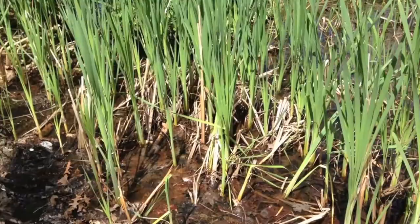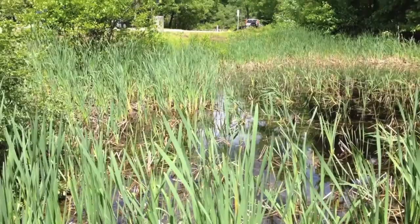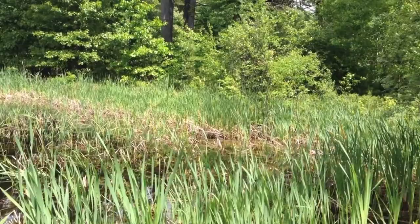I think I just saw another damselfly — over there! Aren't they amazing? However, damselflies are not as good as dragonflies, for damselflies are weaker.